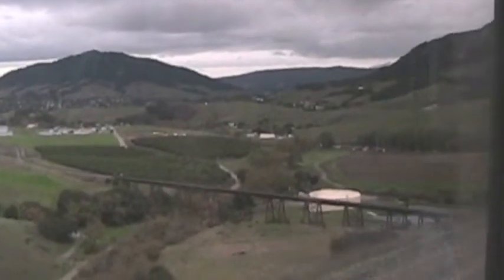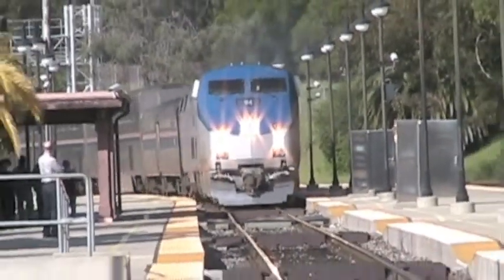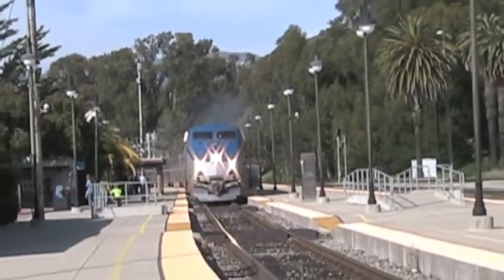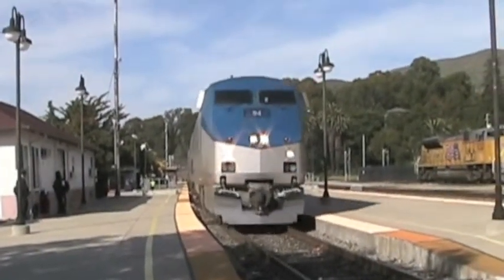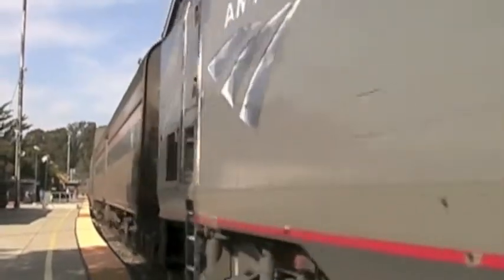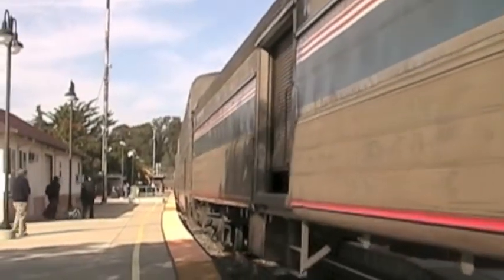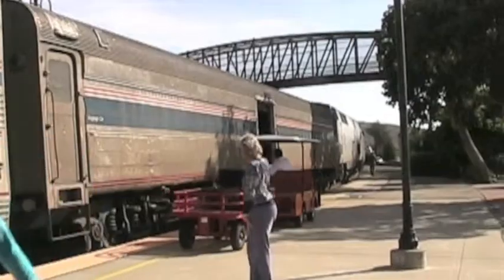We'd soon be on this trestle, easing our way into San Luis Obispo. I don't think anyone was in a hurry to arrive. I felt sorry for those getting off here, because there was a lot more great scenery to come. This is where we get new engineers and conductors — this crew will take us all the way to Los Angeles.